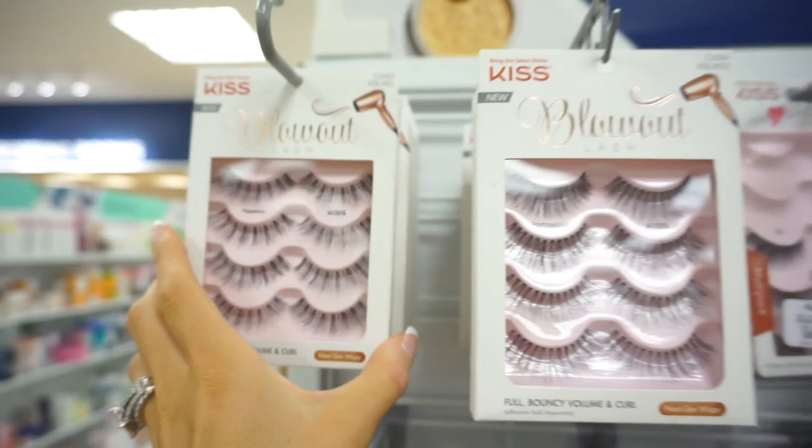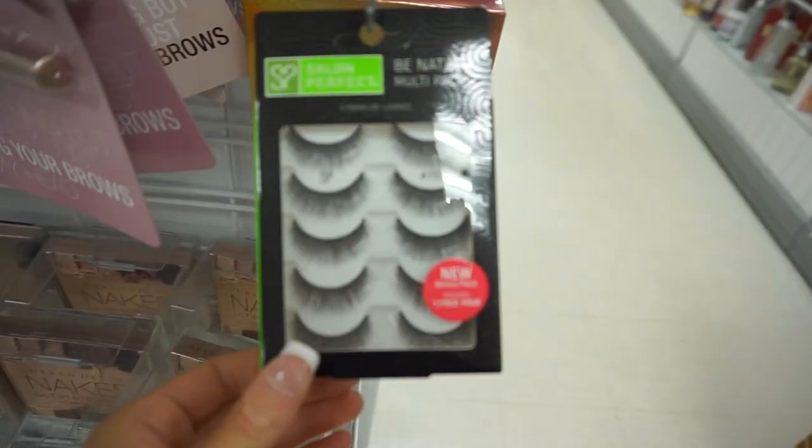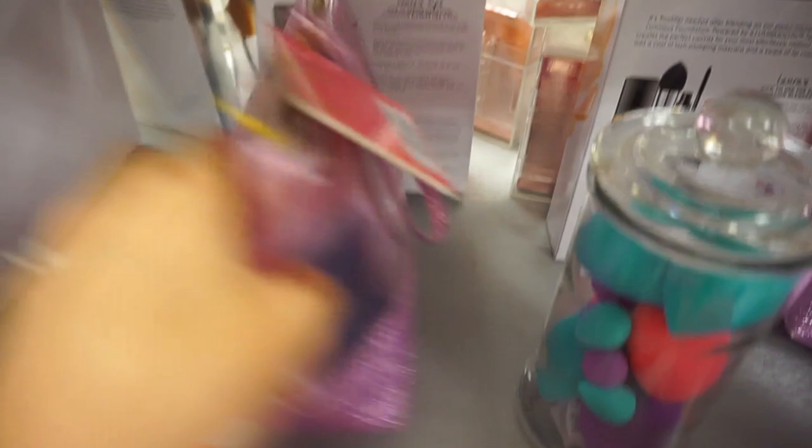They had these lashes for $5.99 — at Ulta you'd pay $9.99 for these, so that's a good deal. They also carry Salon Perfect lashes here — only $5.99, and at Walmart and Target a five-pack goes for like $8 to $10. There are more beauty blender-style sponges for $5.99. This jar of beauty blenders for $16.99 would be a really cute decor piece for a beauty room. And look at these little makeup bags — $7.99, they're super cute.